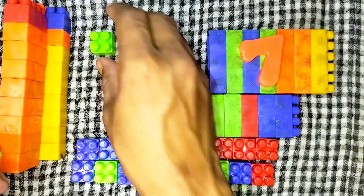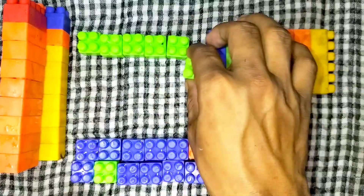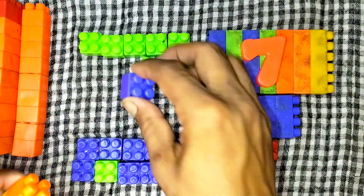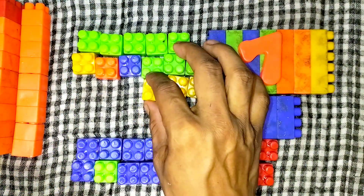19, 20, 21, 22, 23, 24, 25, 26, 27, 28, 29, 30.